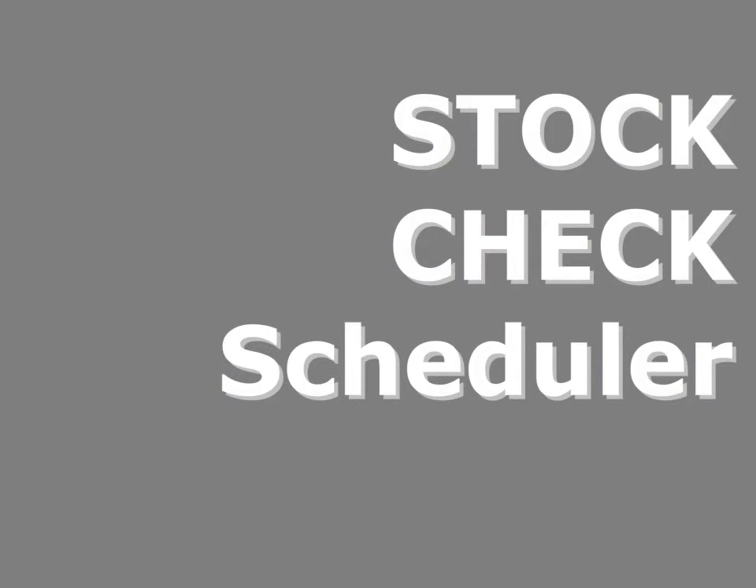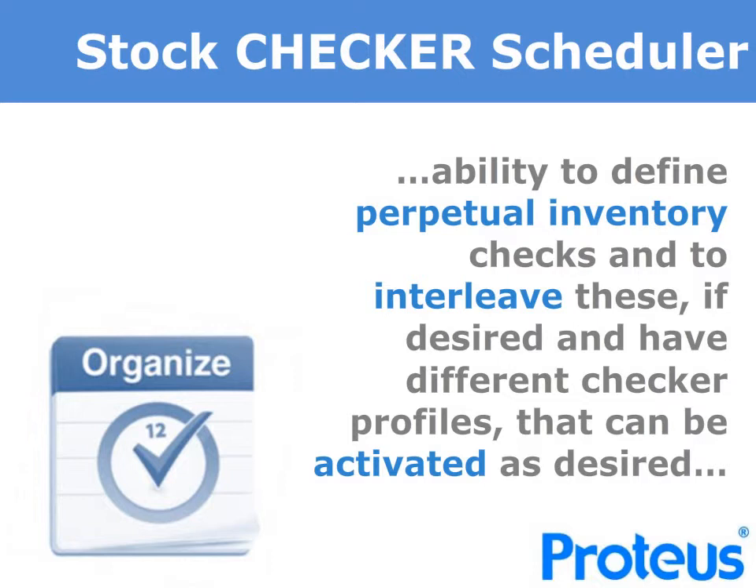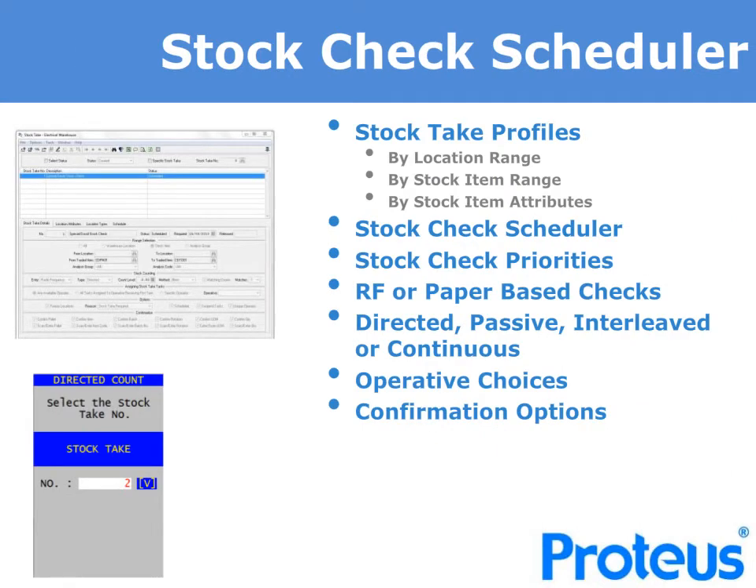Another aspect that is fully addressed by the Proteus solution is the Advanced Stock Check Scheduler, to ensure you are always ahead of your PI checks. The Proteus Stock Check Scheduler provides the ability to define perpetual inventory checks and to interleave these if desired, with different check profiles based upon many different attributes that can be activated and scheduled automatically. You simply set up the Stock Take Profile by location, stock range or by stock attribute and then schedule it. You can create a profile as a one-off or regular scheduled events — either weekly, monthly or on a specific forward date — and define a priority for each profile, making the check RF or paper-based.